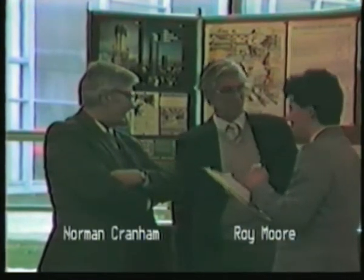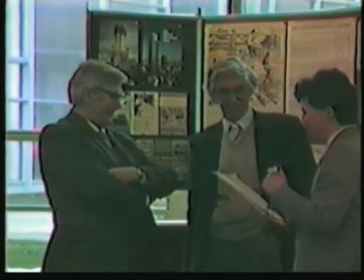Thank you very much to Roy Moore and Norman Cranham — I've got that the wrong way round, haven't I? Thank you very much indeed for talking to me.